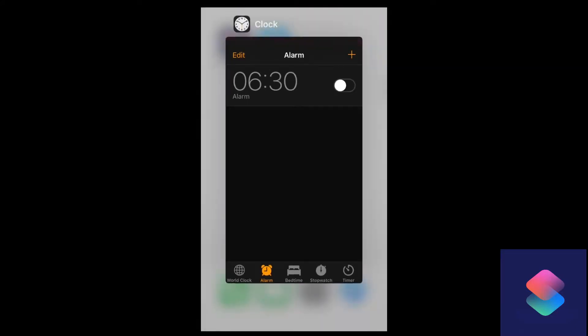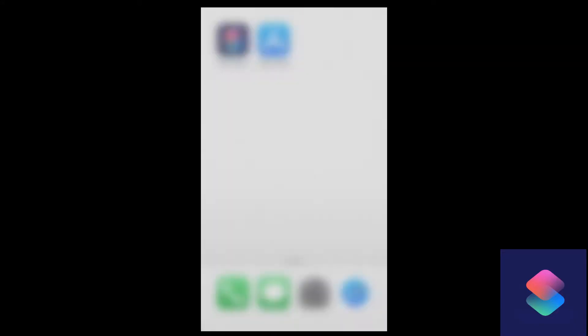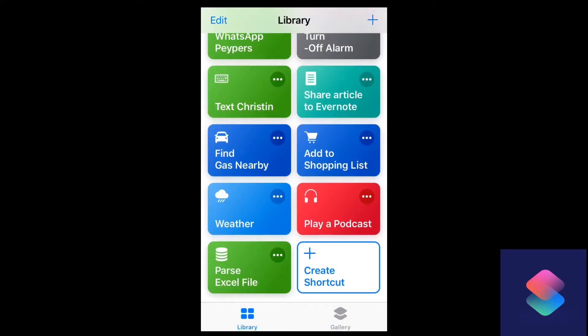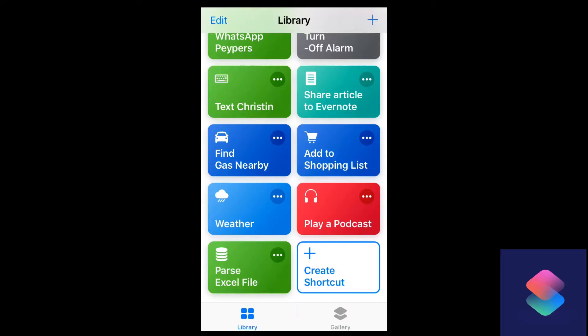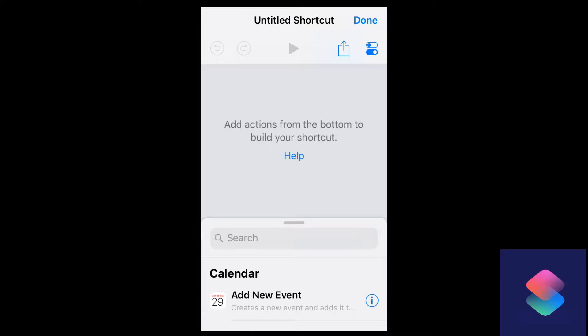We're going to turn up the brightness back to normal levels and start this one from scratch. Let's open up Siri Shortcuts. Scroll all the way down, and unless you have any shortcuts already listed, we're going to create a new shortcut by clicking on that box and build this one from the start. Let's start with step number one. If you remember my sequence, the first step was to dim the screen brightness. Let's go through how we can do that using a Siri Shortcut.